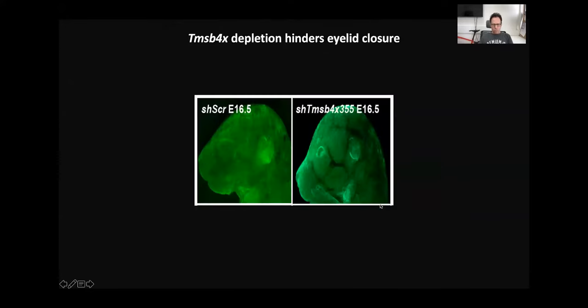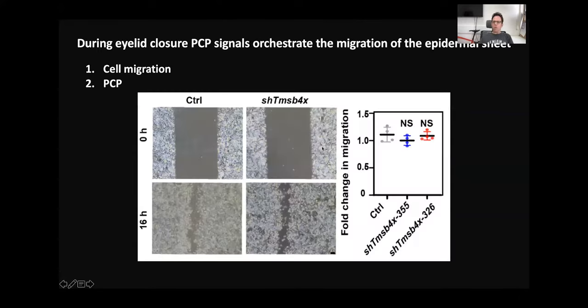When we first collected the embryo, we immediately realized there is a defect. Normally at day 16.5, the eyes are closed, as you can see here. However, without Thymosin Beta-4, we saw open eyes. Eyelid closure is a complex biological process in which planar cell polarity signals — or simply PCP — guide the migration of the epidermal sheet.